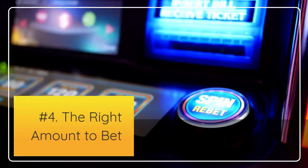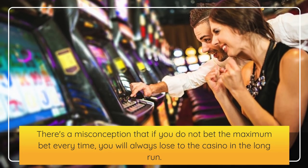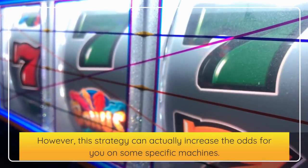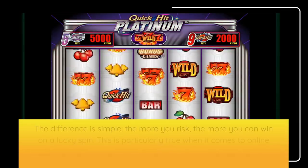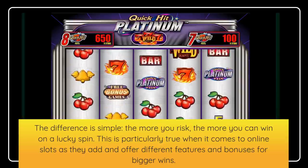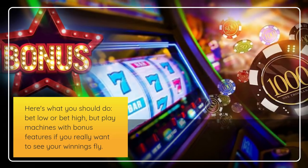Number 4: The right amount to bet. Bet max is what most recommend when playing slot machines. There's a misconception that if you do not bet the maximum bet every time, you will always lose to the casino in the long run. However, this strategy can actually increase the odds for you on some specific machines. On the great majority of slots, your chances of winning are absolutely the same whether you bet minimum or maximum. The more you risk, the more you can win on a lucky spin. This is particularly true for online slots, as they offer different features and bonuses for bigger wins. Bet low or bet high, but play machines with bonus features if you really want to see your winnings fly.